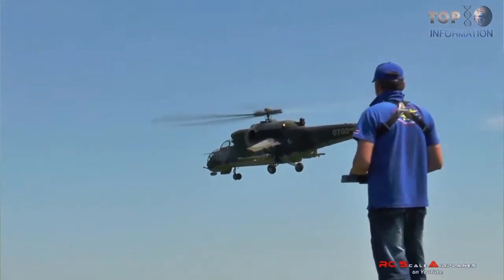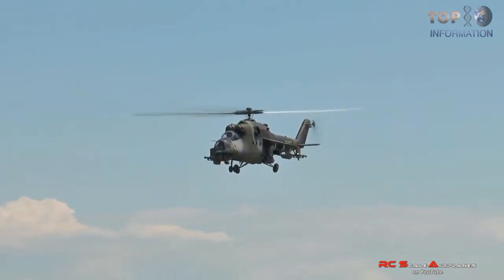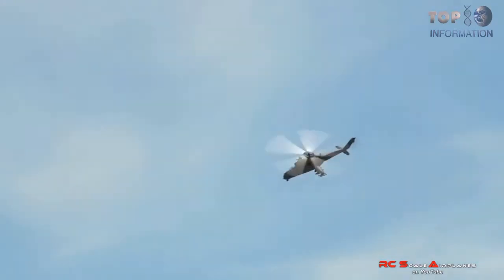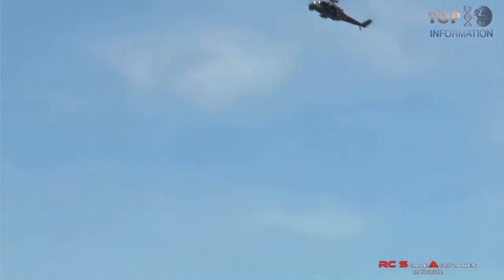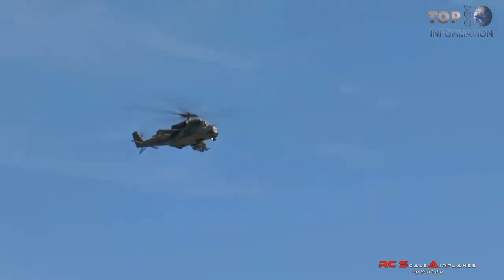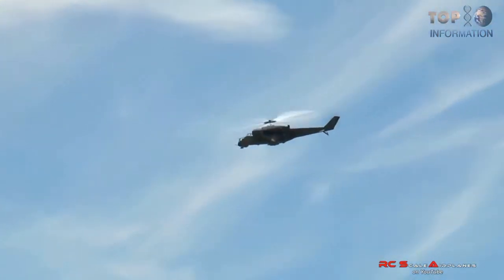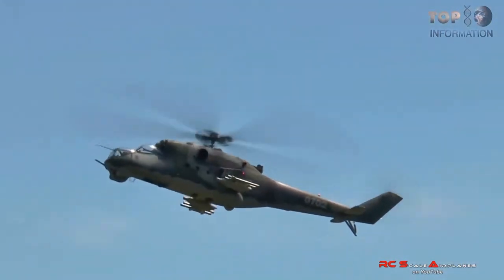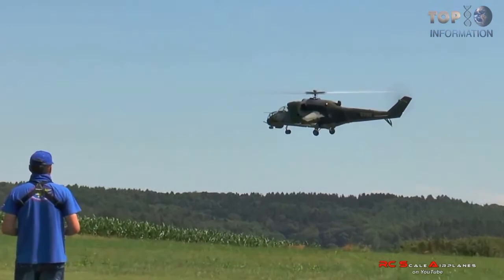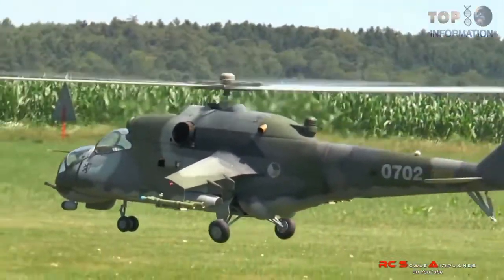This toy is directed with a special remote control and is quick at takeoff. Americans made an exact copy of the Soviet helicopter Mi-24, which can fly to a height of 2.4 km above ground, allowing it to easily and smoothly fly through the air. RC model fans dream of having even more radio-controlled toys to fly in the sky.